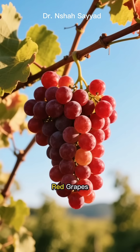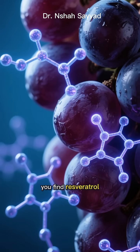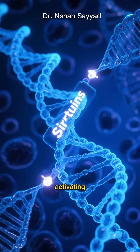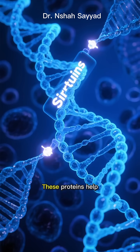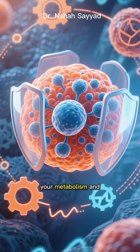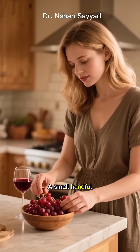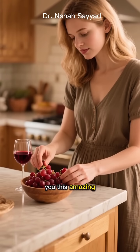And finally, at number 7: red grapes — specifically, the skin of red grapes. This is where you find resveratrol. Resveratrol is famous for activating sirtuins, a family of proteins nicknamed longevity genes. These proteins help regulate your metabolism and protect your cells from age-related stress. A small handful of red grapes or even a glass of red wine in moderation can give you this amazing benefit.